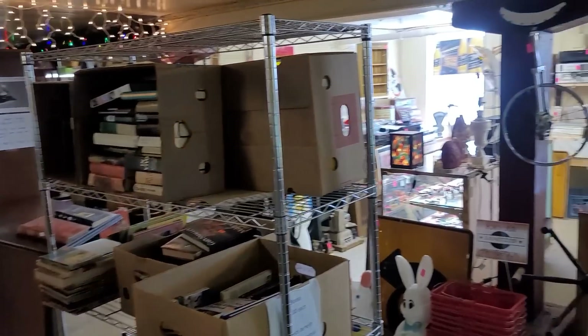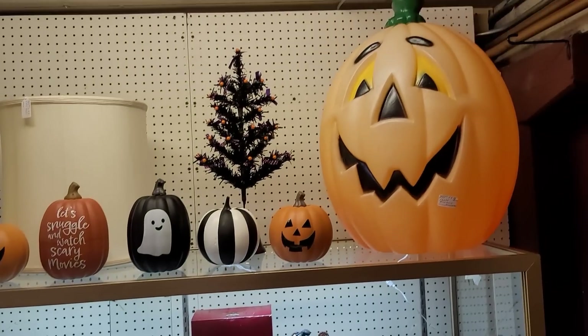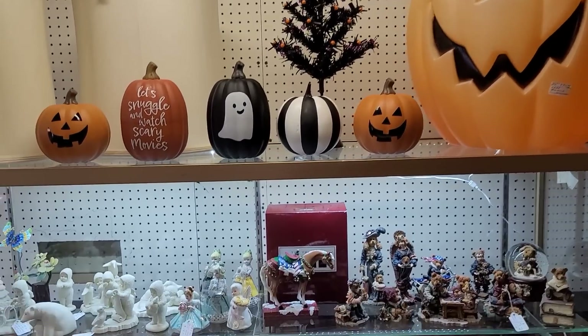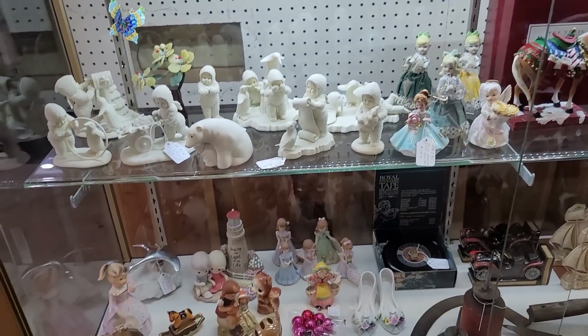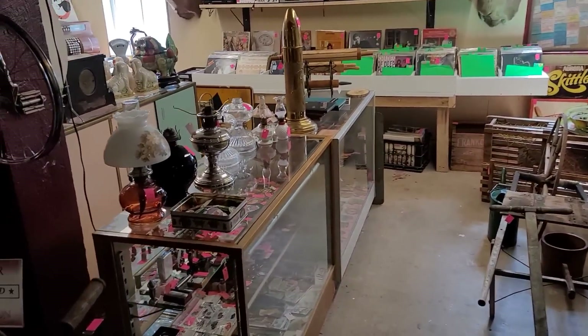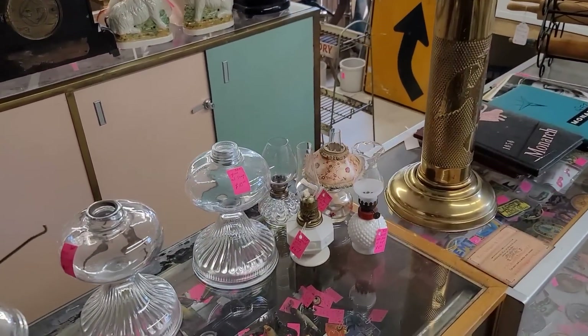I didn't find anything upstairs, so let's head on downstairs to the basement and see if we can find anything there. A little overview of what we've got going on. Let's dive into it. Large Jackalina blow mold — he's at $49. A little sun faded, but actually probably one of the best prices I've seen on that particular mold, though it is relatively common.